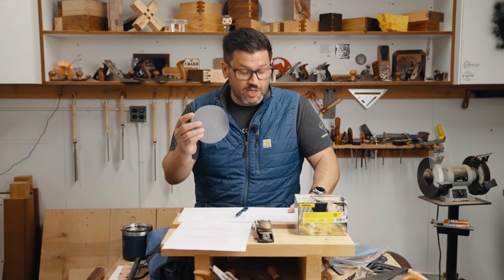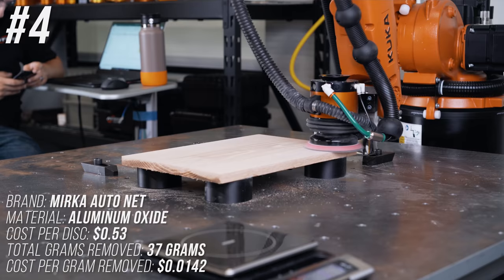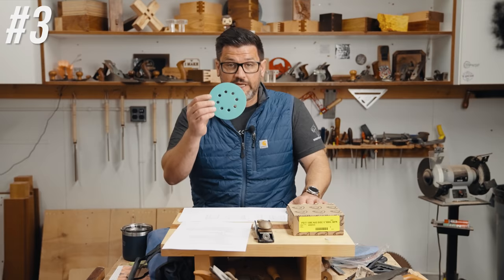Coming in at number 4 is Mirka AutoNet — a very inexpensive disc at 53 cents per disc, removing 37 grams during the test at a total cost of 1.42 cents per gram removed.